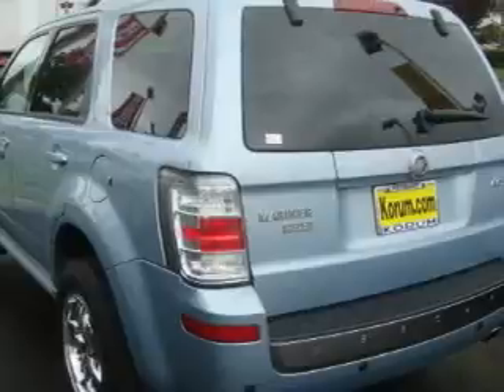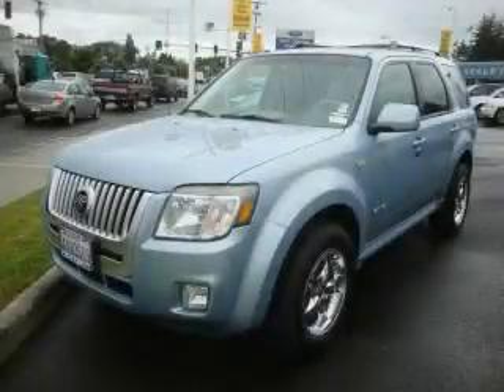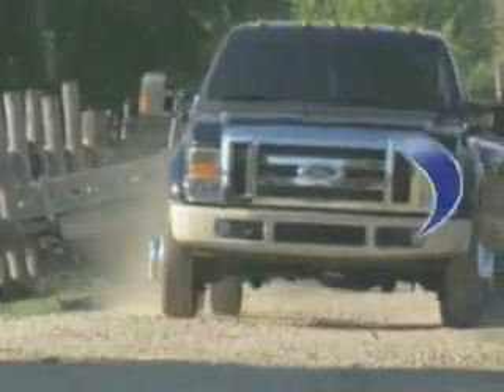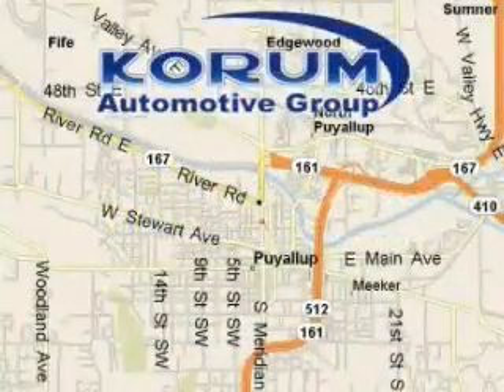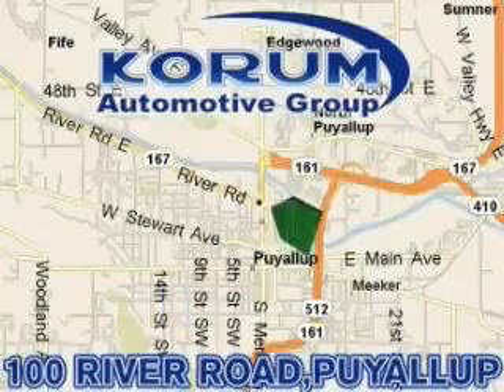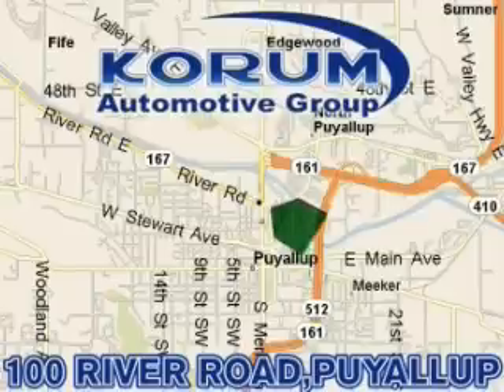Contact us today to arrange your test drive. Corom Automotive Group at Corom.com.